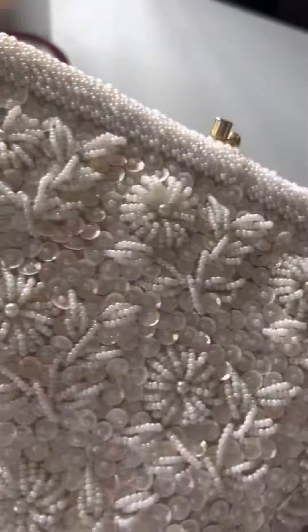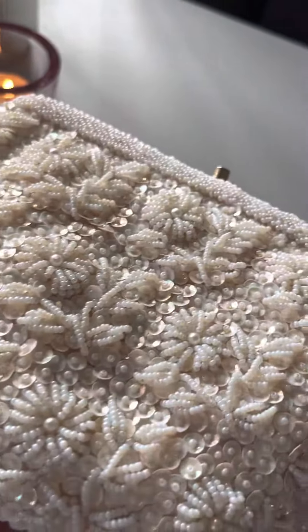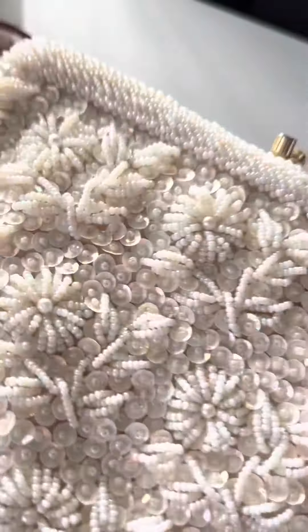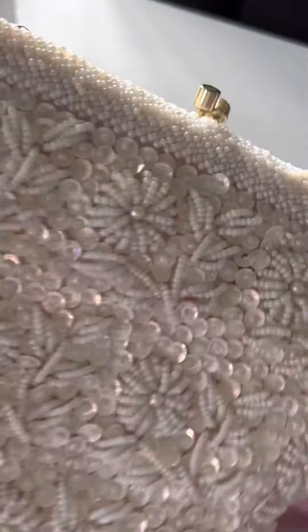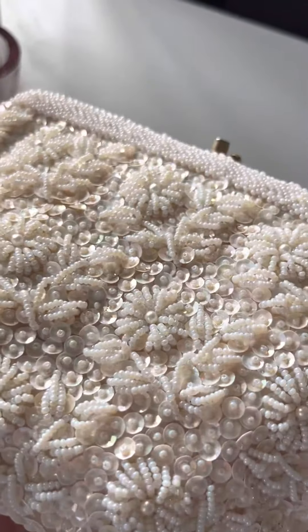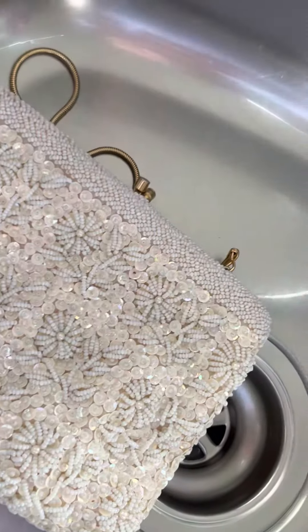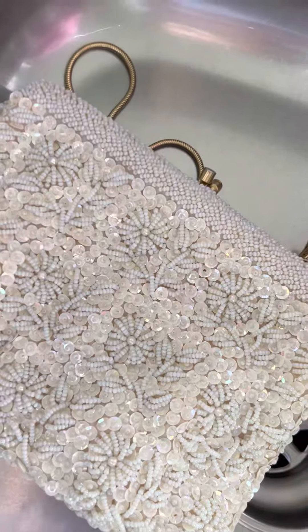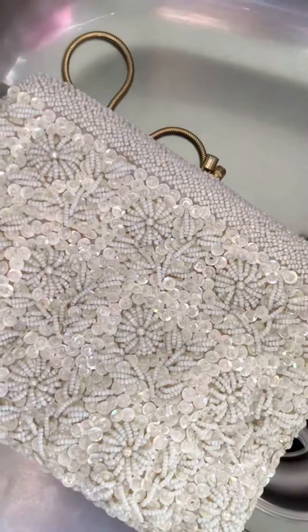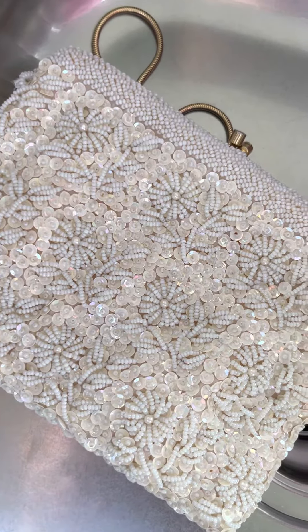This is what the vintage bag looks like — it has sequins and beaded pearls, and it is 100 years old. We think it was my ex's bubby's wedding bag from the 1920s, and this is the first time I've ever seen it glisten. It obviously wasn't cleaned before it was sent to me.